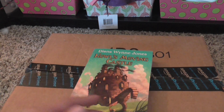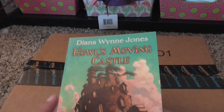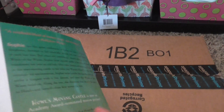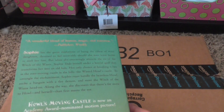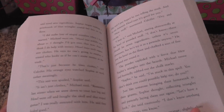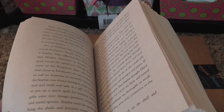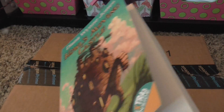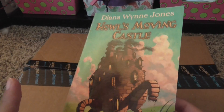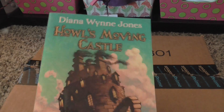This — I don't know if I've unboxed it before — but this I did get off of Amazon as well. This is the Diana Wynne Jones Howl's Moving Castle book. I believe there were other ones in the series as well, but Howl's Moving Castle is my favorite Studio Ghibli movie, I'd have to say. I mean, I love them all, but out of all of them I think this one is my favorite.